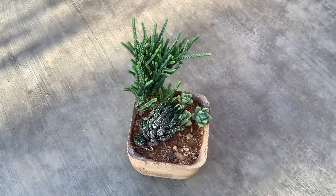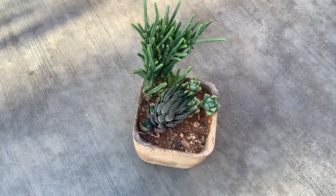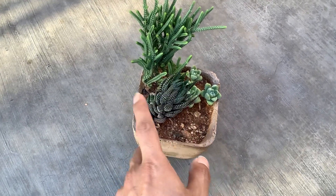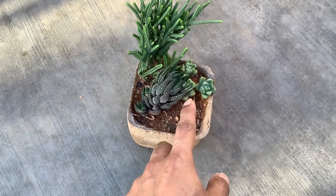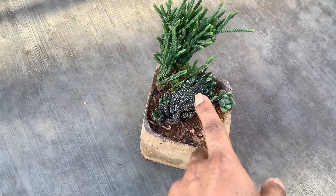The reason the succulent is bending is because there are two pups and the mother succulent is trying to make space for them. Usually when pups start to come out, the mother plant bends to give enough space for the pups to grow — it's nothing related to light. Overall the arrangement is looking fantastic.